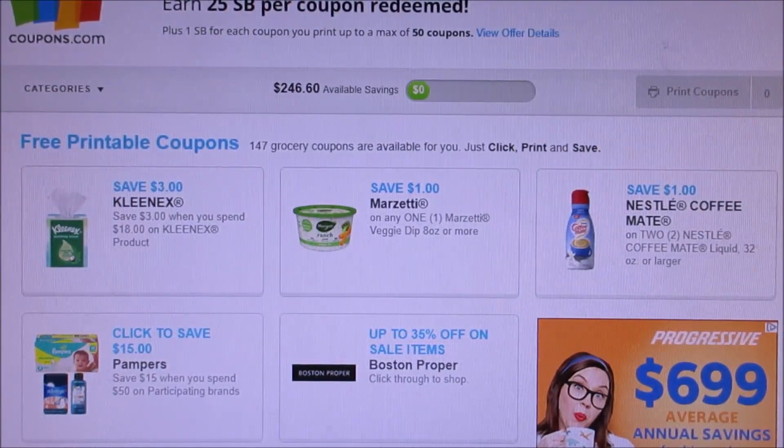I do have a referral link below if you guys have not joined. I go on Swagbucks on one browser and MyPoints on another — I use Google Chrome and Firefox — and that's how I print my coupons.